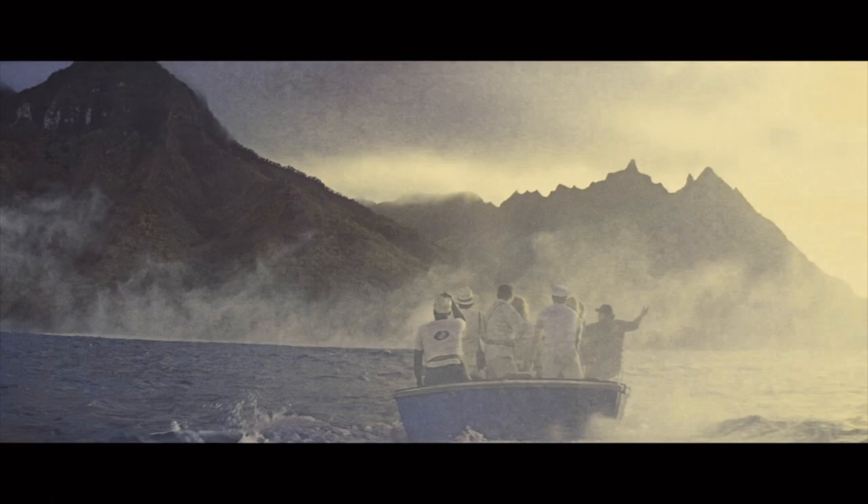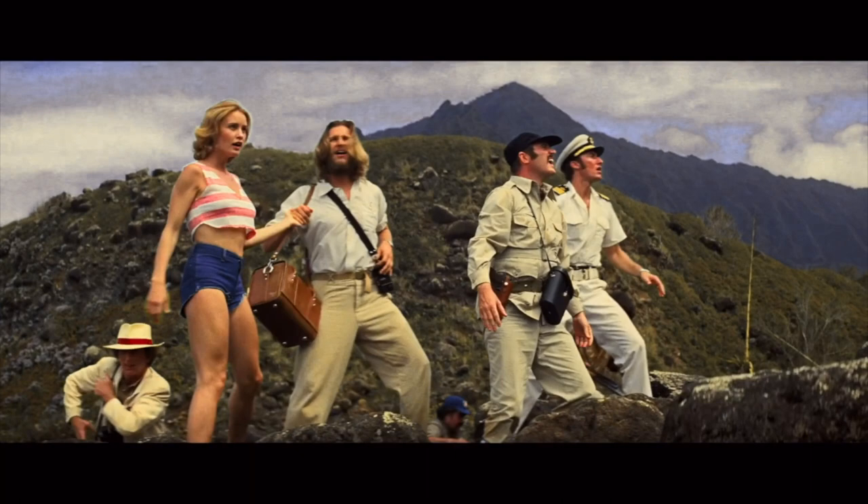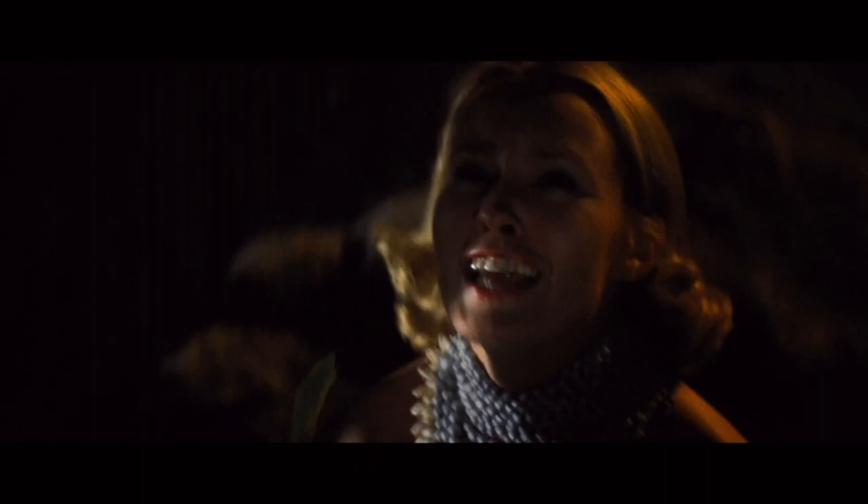An island never seen by human eye nor walked by human foot. We may be sailing into the history books. Kong! No one's going to hurt you. You're just going to America to be a star.